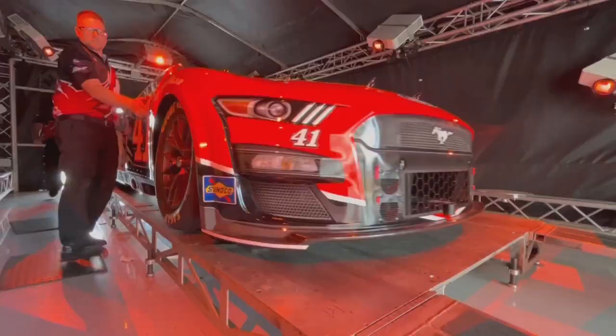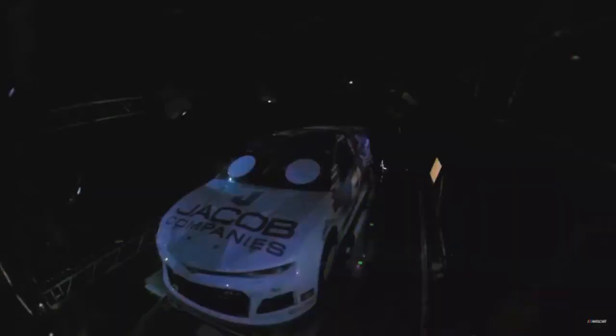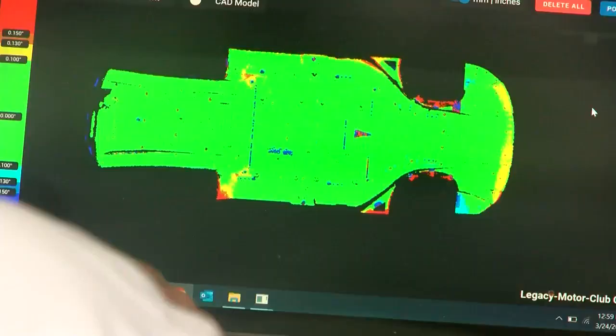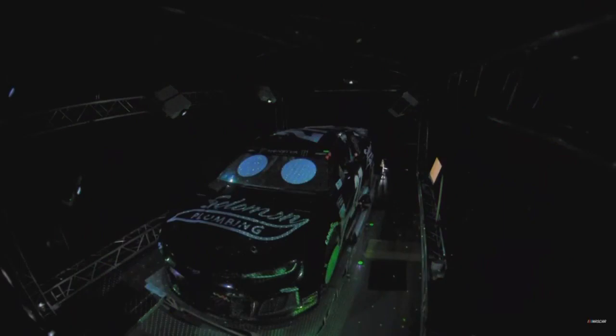These targets get installed onto the wheel. The targets measure the camber, toe, and wheelbase. Once the car is rolled into the testing center, the tent is closed. Then eight projectors start a laser light show. Sixteen cameras start recording the light patterns on the surface of the car, and one camera records an image at the bottom of the car. This is the underwing scan.